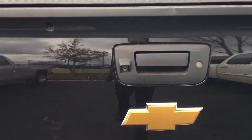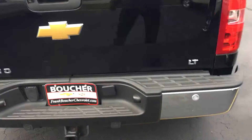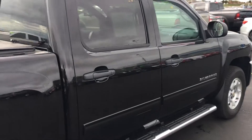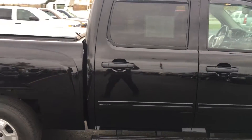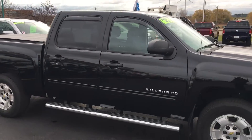Now this one does have a backup cam and backup sensors — a little more added feature to this truck. And it's a crew cab, 4x4, 5.3 liter V8, 2012 Silverado in black.